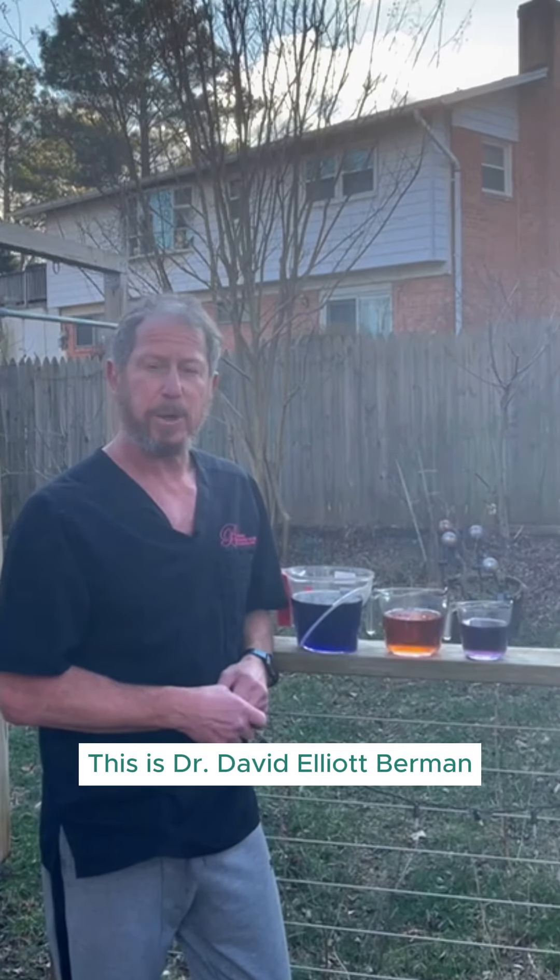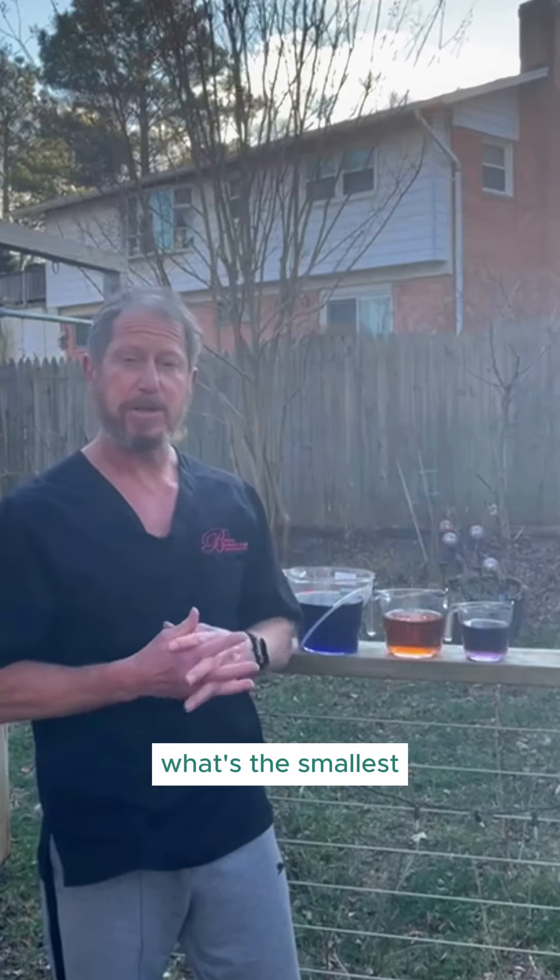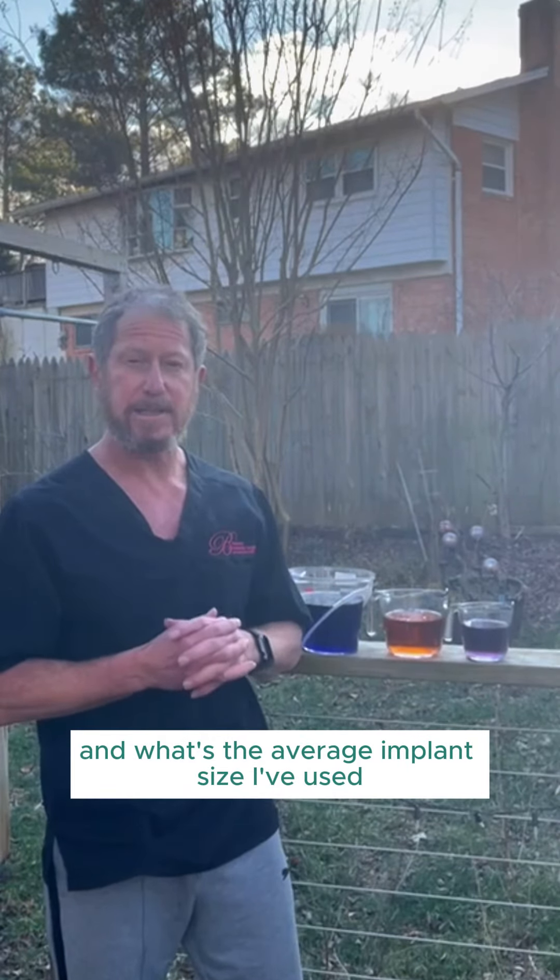This is Dr. David Elliott Berman, board-certified plastic surgeon, and I'm answering one of the questions I get asked a lot: what's the biggest, what's the smallest, and what's the average implant size I've used?